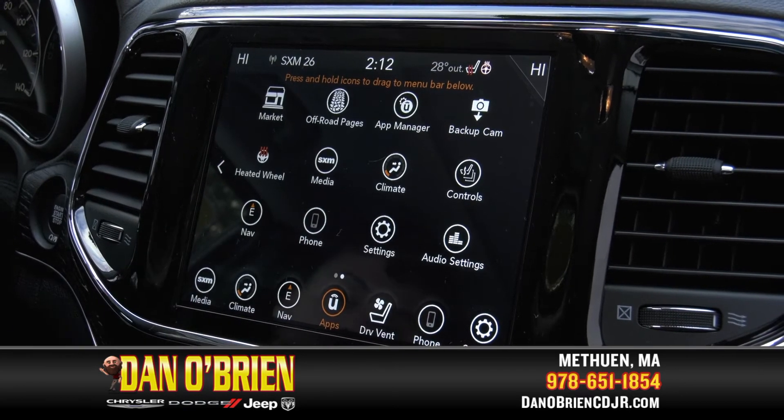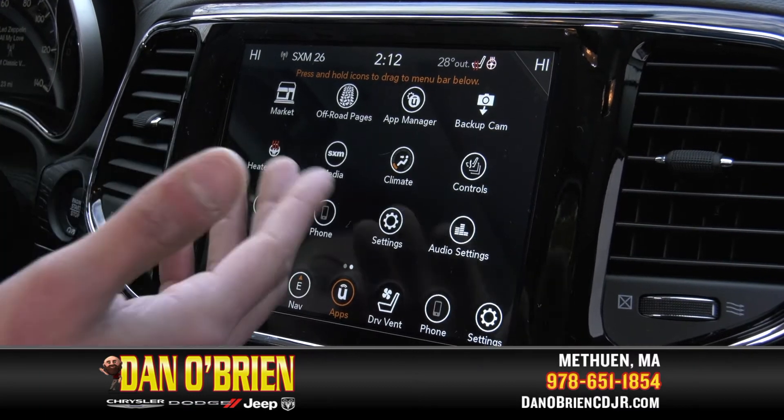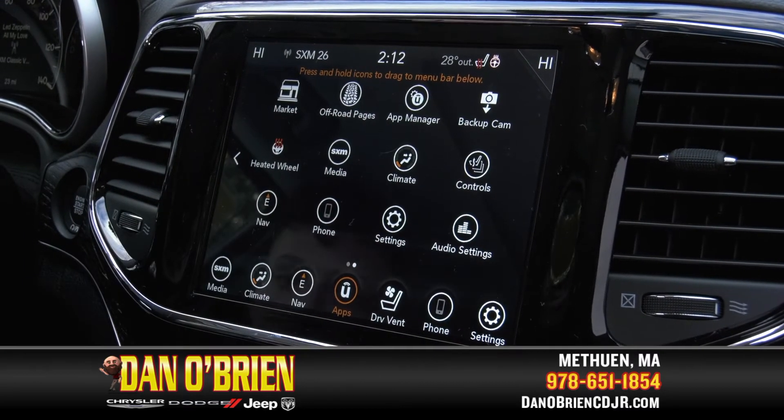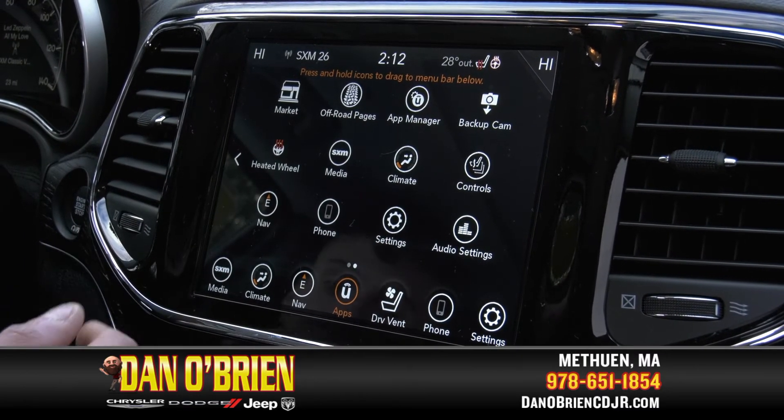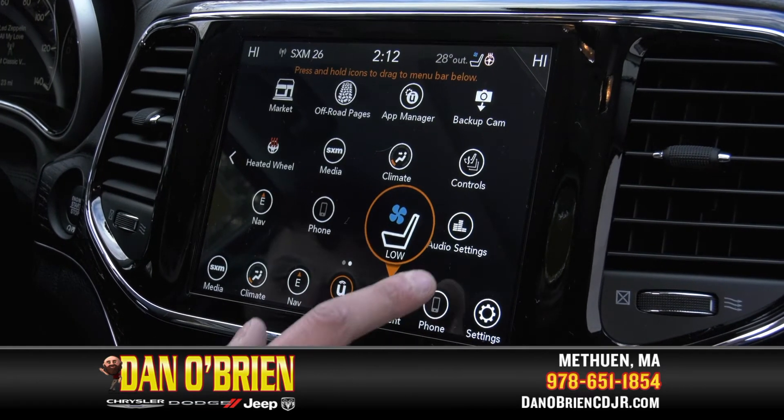Over here we have more of the apps that come with the Jeep: the off-road pages, heated steering wheel, and all of your base apps — your controls, climate, media, navigation, phone, and settings. If you click down here, you can turn these apps on as well.